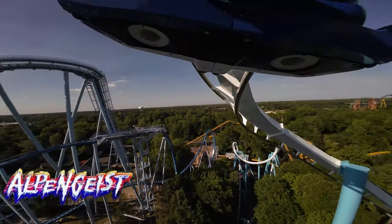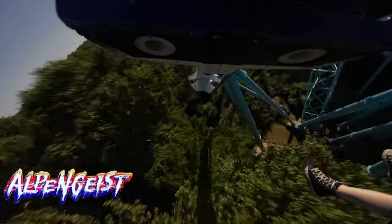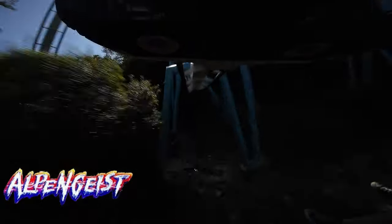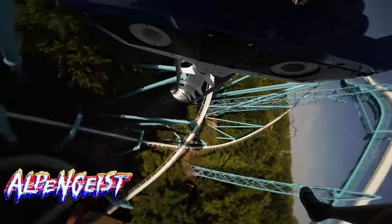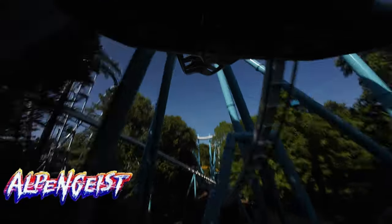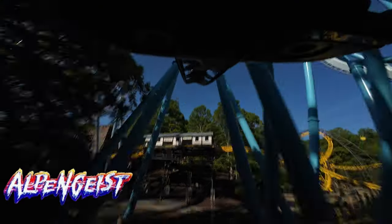My runner-up thrill coaster at Busch Gardens Williamsburg is the Alpengeist. This coaster could have easily taken the top spot if not for our winner. This B&M inverted steel coaster is themed to a runaway ski lift haunted by the ghost of the Alps. The Alpengeist continues Busch Gardens Williamsburg's tradition of designing coasters to take advantage of the park's hilly terrain.